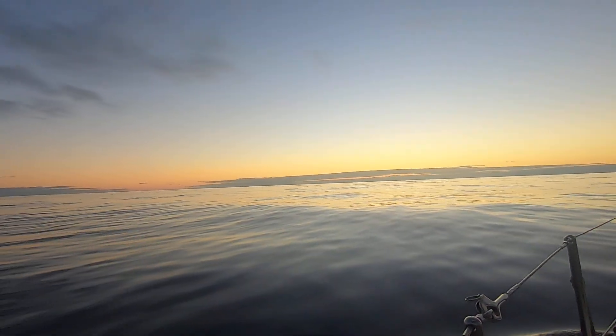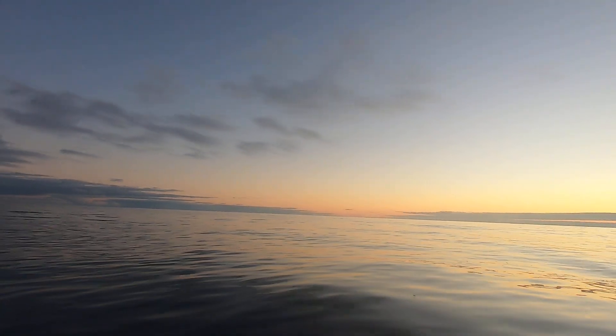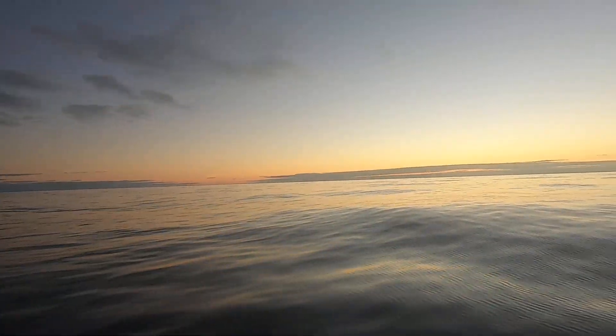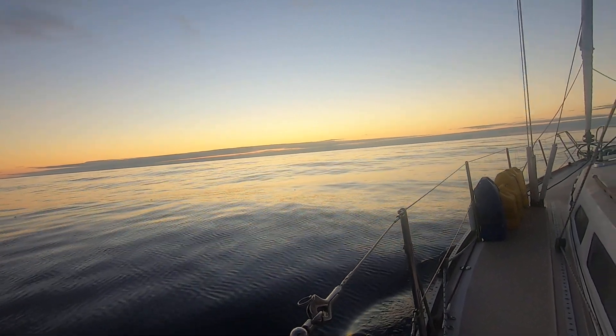But isn't this beautiful? The sun is almost out — it's a gorgeous sky. It's quiet. I'm going to be quiet and let you listen to the water for a little while and watch the jellyfish go by.